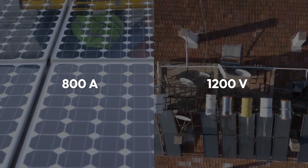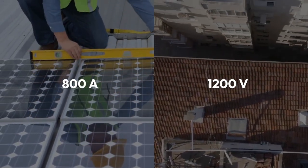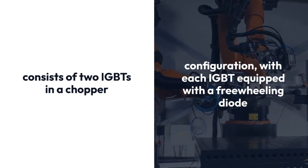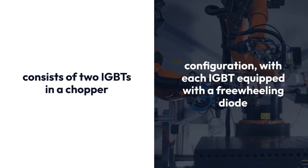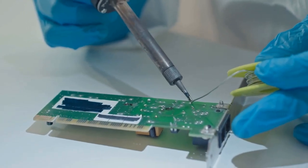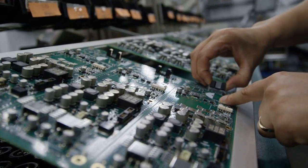The IGBT module has a current rating of 800A and a voltage rating of 1,200 volts. It consists of two IGBTs in a chopper configuration, with each IGBT equipped with a freewheeling diode. The module also includes a temperature sensor for over-temperature protection and a built-in snubber circuit to reduce switching losses.